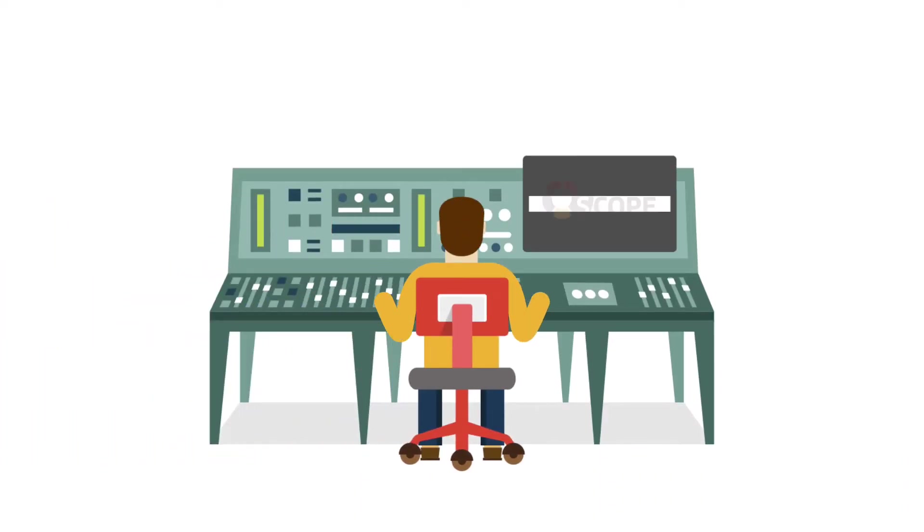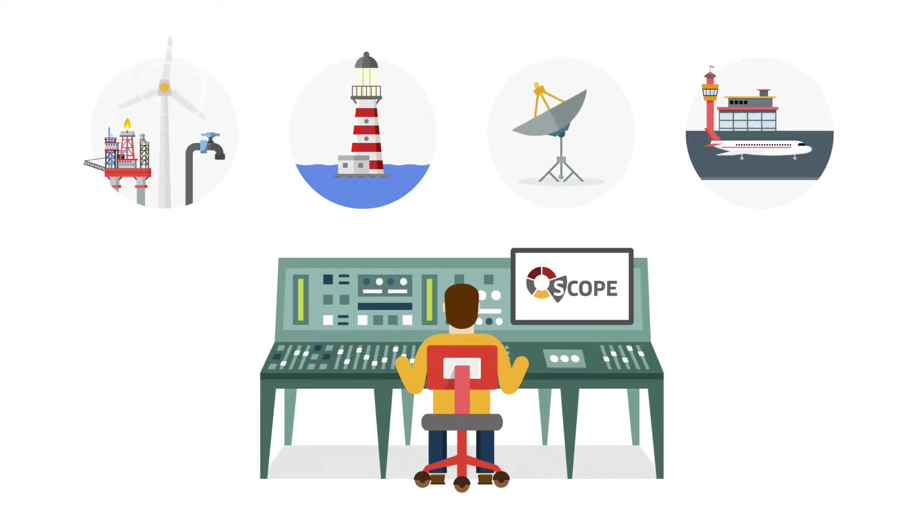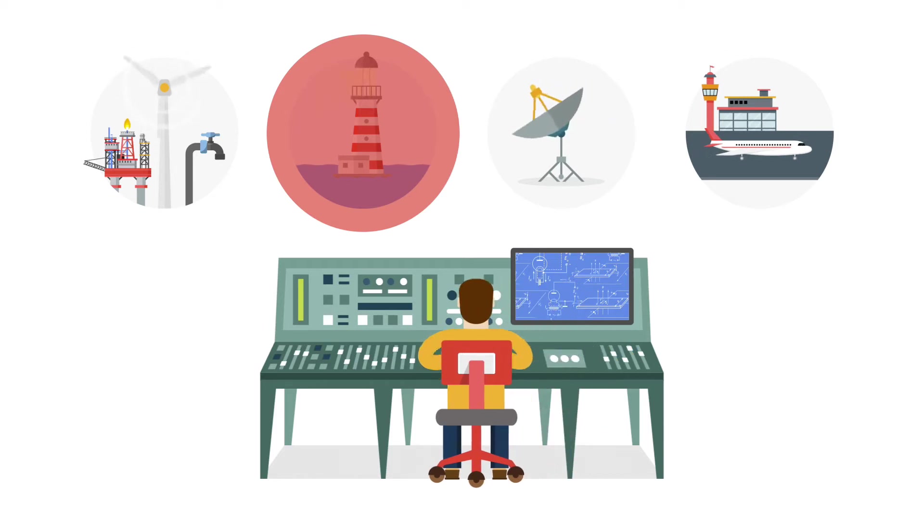Scope is a secure software telemetry and SCADA platform for monitoring and controlling a diverse range of assets in real time. Scope unifies people, processes and assets,